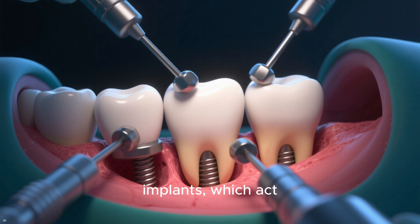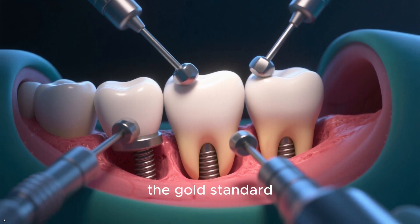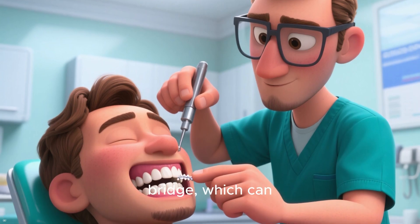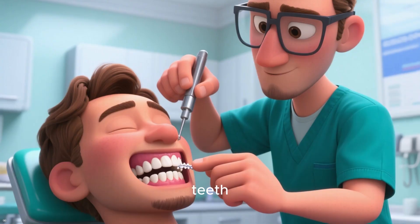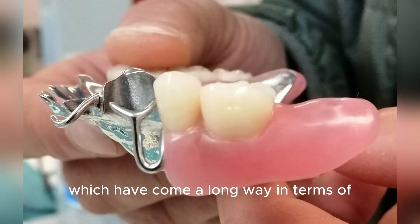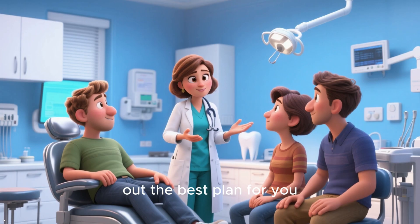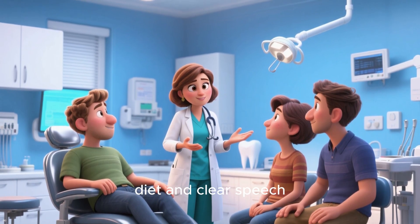Options like dental implants, which act like artificial tooth roots, are often considered the gold standard because they look, feel, and function just like natural teeth. Another great option is a fixed bridge, which can fill a gap left by one or more missing teeth by anchoring to the adjacent teeth. And of course there are well-fitted partial dentures, which have come a long way in terms of comfort and appearance. The key is to talk to your dentist to figure out the best plan for you — one that helps you regain the ability to maintain a healthy diet and clear speech.